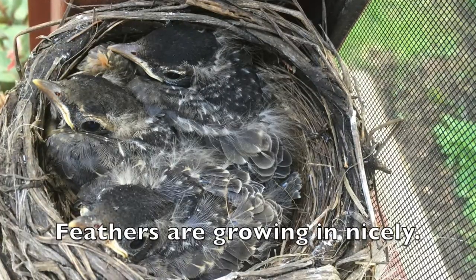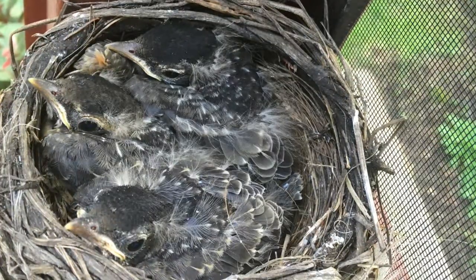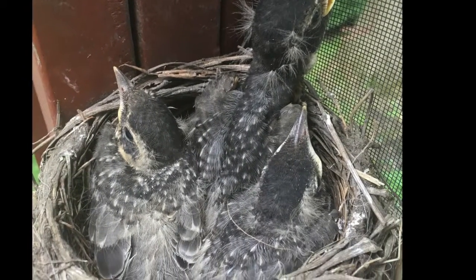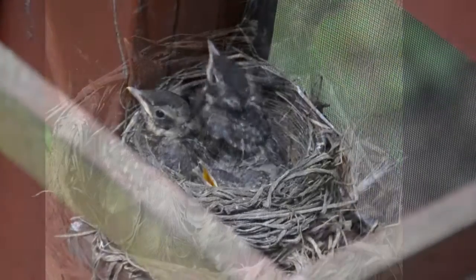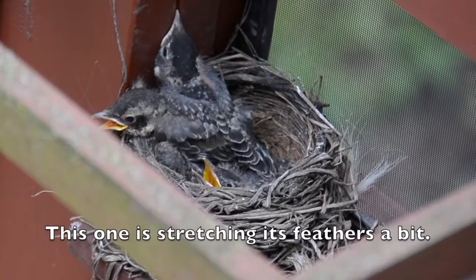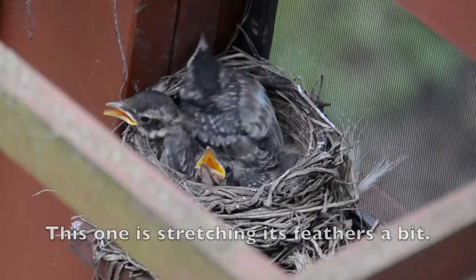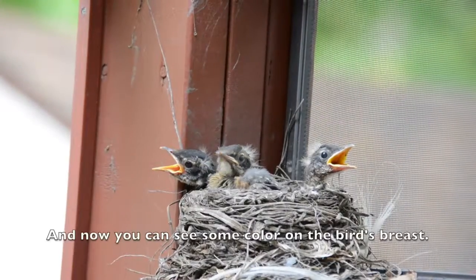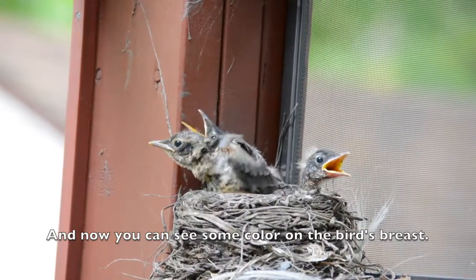Feathers are growing in nicely. This one is stretching its feathers a bit. And now you can see some color on the bird's breast.